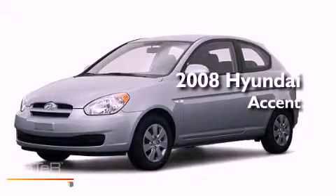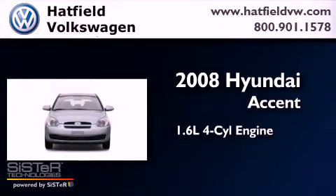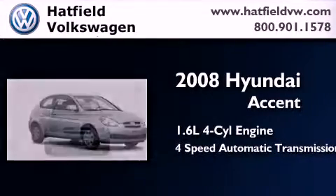This is a 2008 Hyundai Accent. It features a 1.6-liter 4-cylinder engine and a 4-speed automatic transmission.